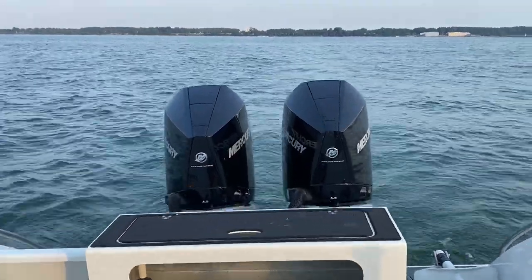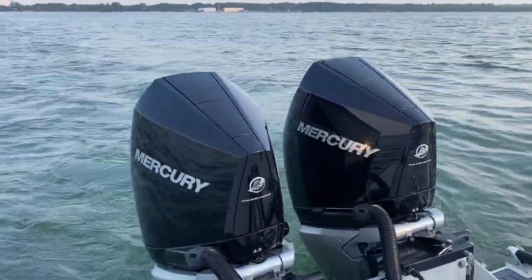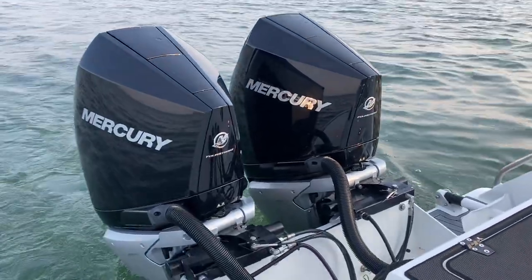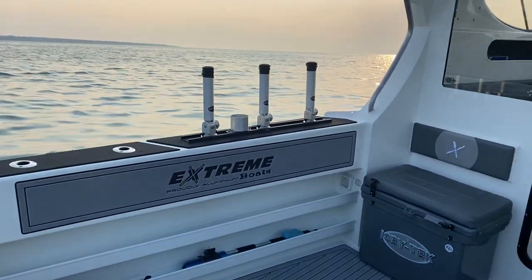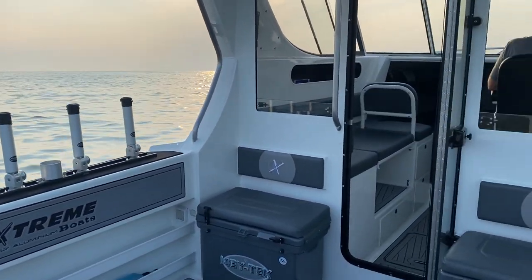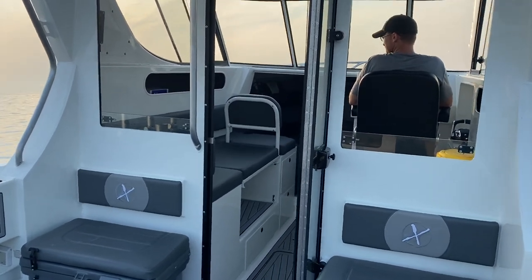On the back of the boat, we're powering this one with twin 300 JPOs, which is the joystick by Mercury, so you got full joystick. The boat runs about 42 miles an hour cruise. Wide open throttle is actually 60 miles an hour.